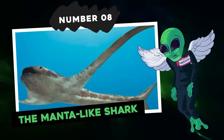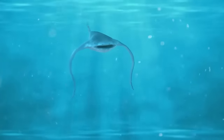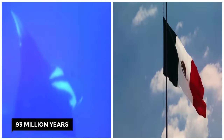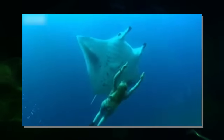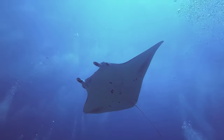Number eight: the manta-like shark. An amazing species of shark was discovered in Mexico — called Aquilolamna milarcae — that lived 93 million years ago in the waters of the Gulf of Mexico. Its fossil is quite astonishing: it was equipped with wings, like today's manta rays. The animal corresponds to a new family called eagle sharks.